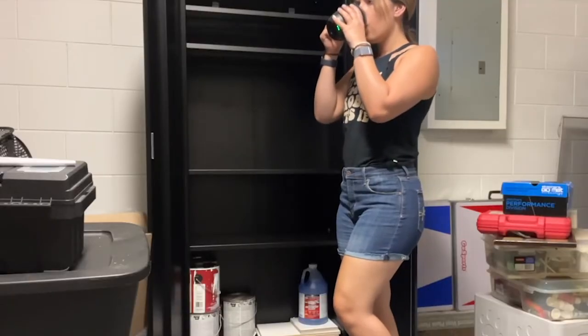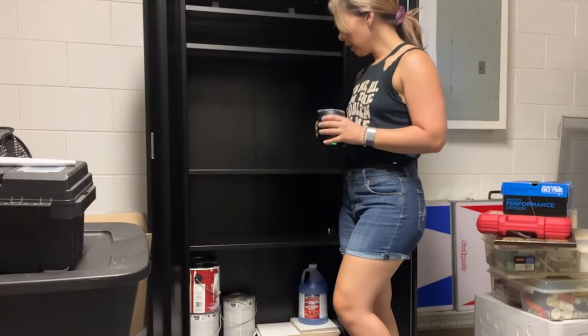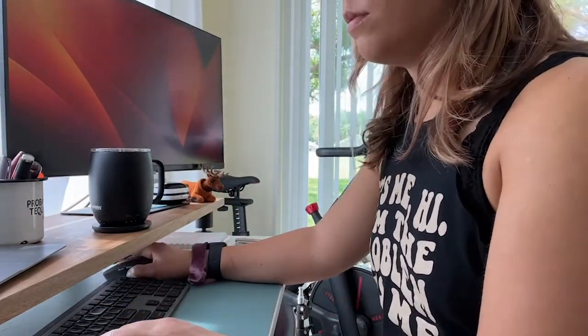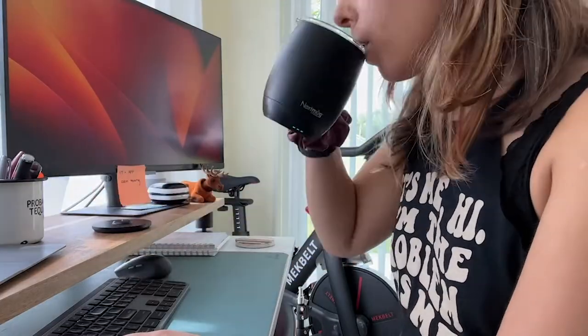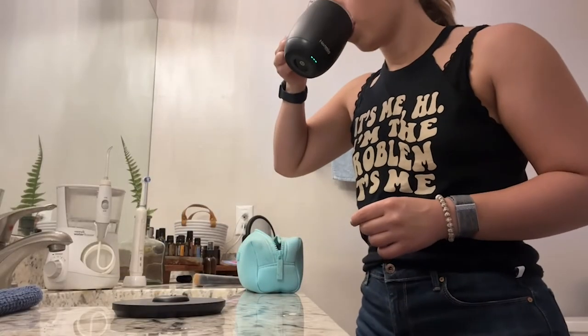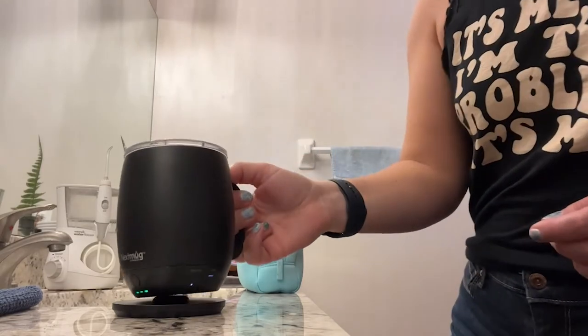The fact that the coaster is rechargeable makes it so easy for me to take it with me on the go, wherever I'm working in the home or getting ready, and my coffee stays nice and hot. I even put a drink in it that had already cooled down and it got it back up to a piping hot temperature, which I was so impressed with.